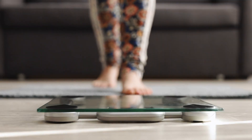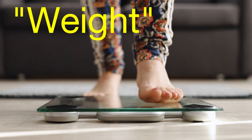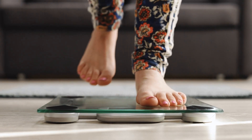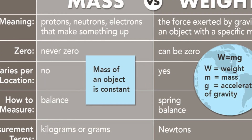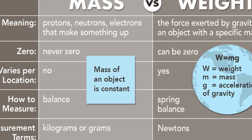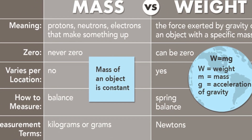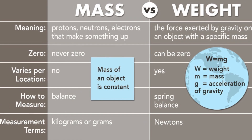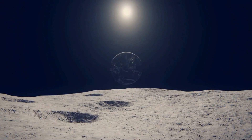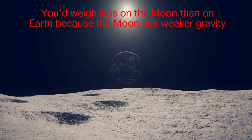Before diving into the mechanics, let's clarify what we mean by weight. Weight and mass are not the same thing, though they're often confused. Mass is the amount of matter in an object, measured in kilograms — it doesn't change regardless of where you are. Weight, on the other hand, is the force exerted by gravity on that mass. It changes depending on the gravitational pull. For example, you'd weigh less on the Moon than on Earth, because the Moon has weaker gravity.